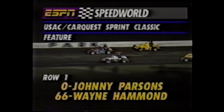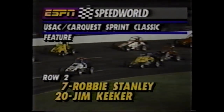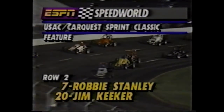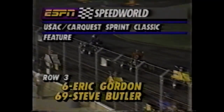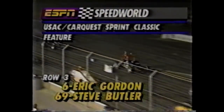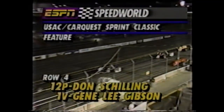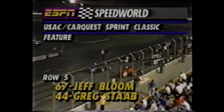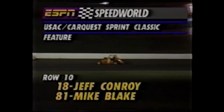Here's your starting lineup. The front row: zero, Johnny Parsons, alongside Wayne Hammond in 66. The fastest six drivers are inverted. Robbie Stanley and Jim Keeker comprise row two. The third row will have your two fastest qualifiers — Eric Gordon in sixth, and fast qualifier Steve Butler in 69. Row four: Don Schilling and Gene Lee Gibson. In the fifth row, Jeff Bloom outside. The fastest six drivers are inverted, which means your fastest qualifiers will start in the third row.